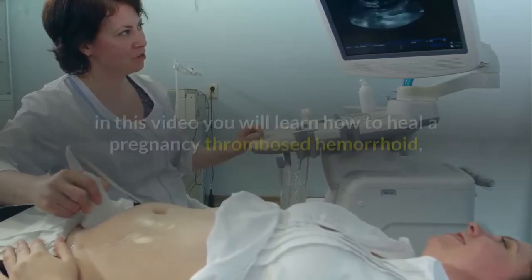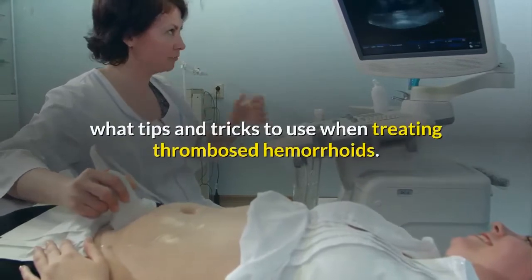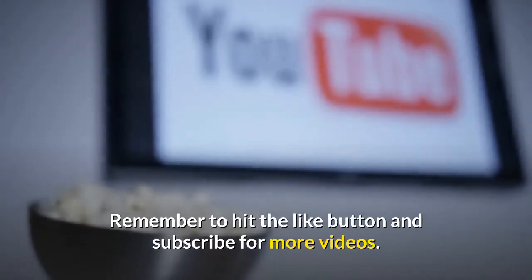Hi and welcome to Heal My Hemorrhoids. In this video you will learn how to heal a pregnancy thrombosed hemorrhoid, and what tips and tricks to use when treating thrombosed hemorrhoids. Remember to hit the like button and subscribe for more videos.